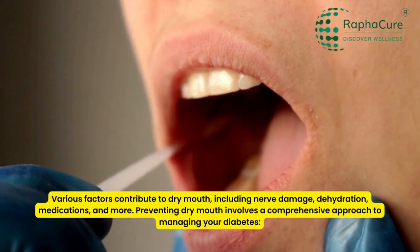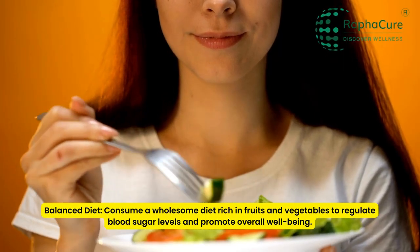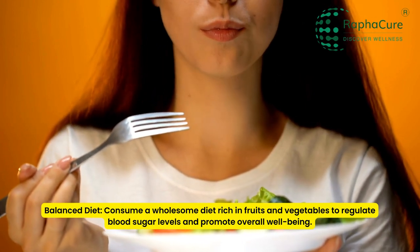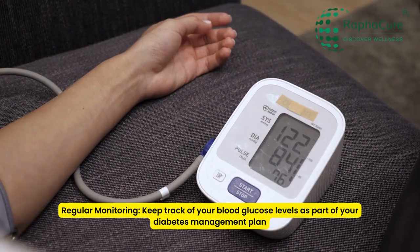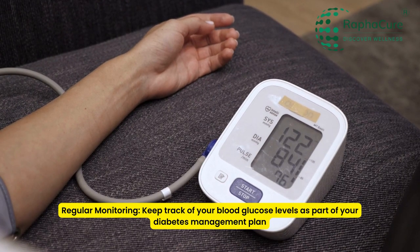Preventing dry mouth involves a comprehensive approach to managing your diabetes. Balanced diet: consume a wholesome diet rich in fruits and vegetables to regulate blood sugar levels and promote overall well-being. Regular monitoring: keep track of your blood glucose levels as part of your diabetes management plan.